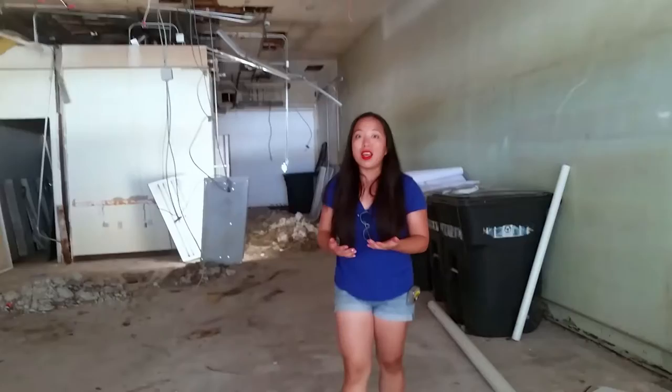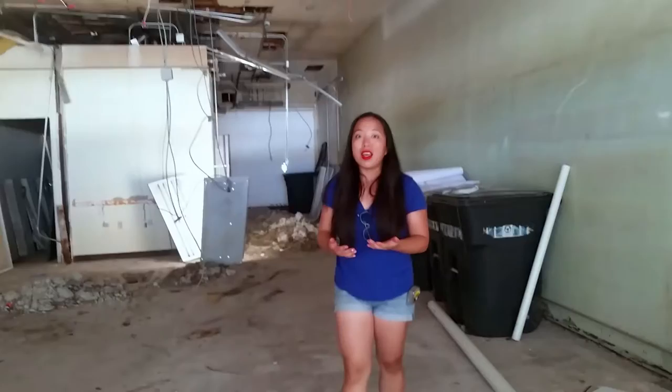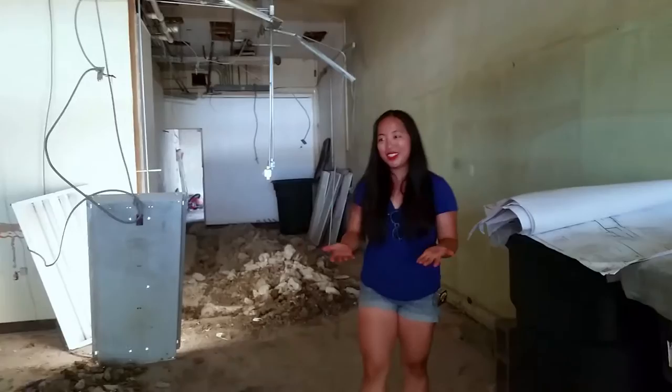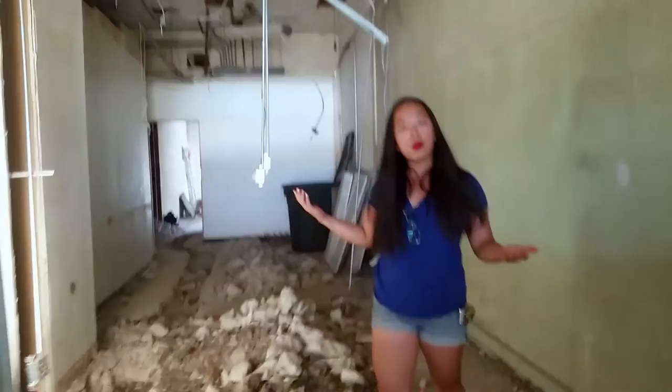Our goal is to establish a creative hub where people can come and take art classes, grab a bite with friends, meet other art lovers, and surround yourself with lots of beautiful artwork. This is going to be our front dining room area and we also have a back room where we're going to host our art classes.